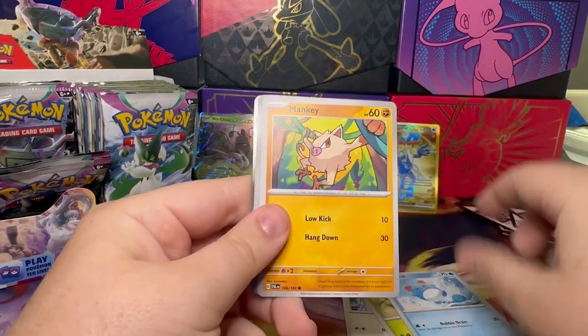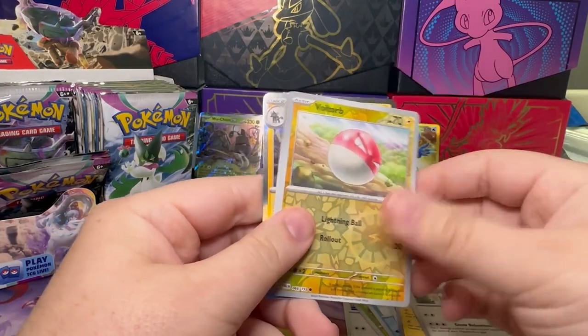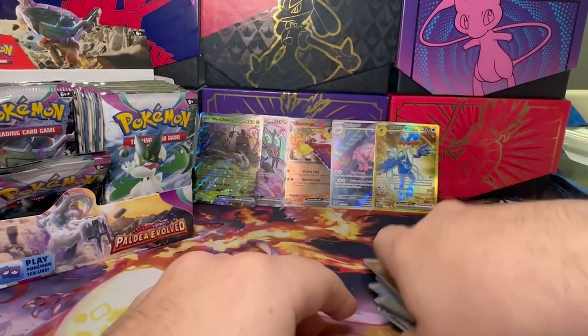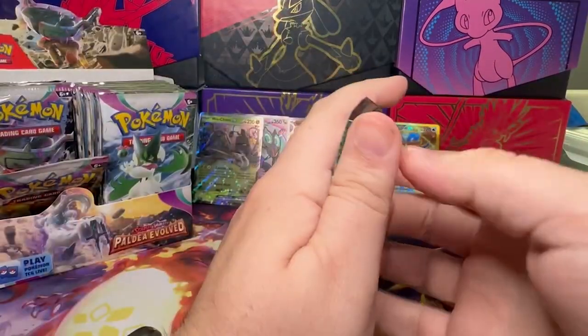I've actually been playing with it on TCG Live, because that went live — the Paldea set went live on there last night. So it's actually been cool to test out the deck and test out the new cards in my Water deck.